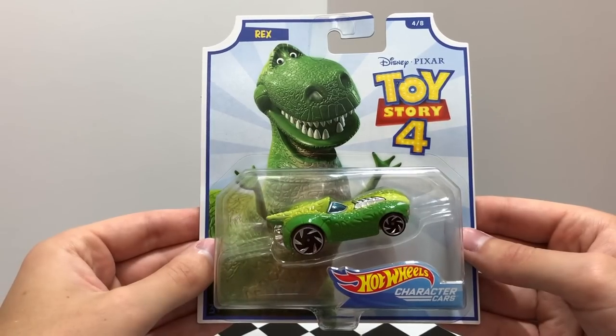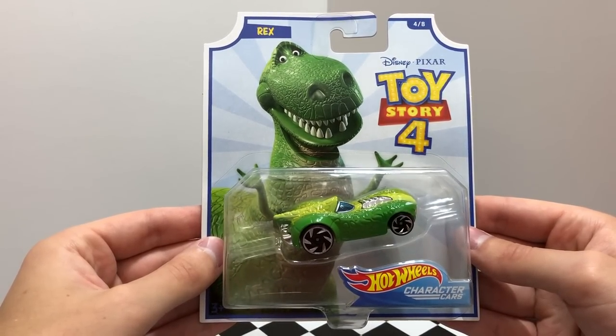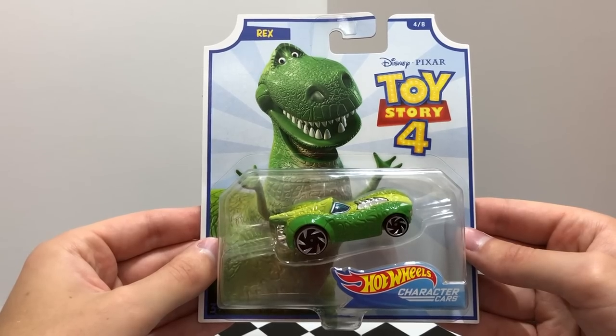Toy Story car number 4 is the Dinosaur Toy Rex, whose car has green scales across the body, teeth in the front grill, and a tail sticking out toward the rear.